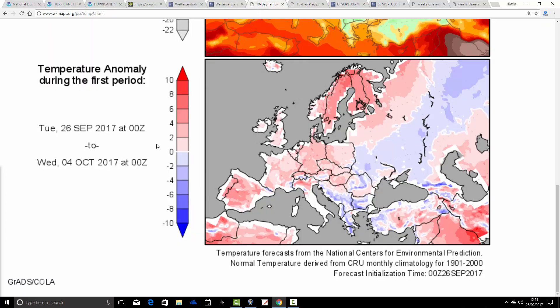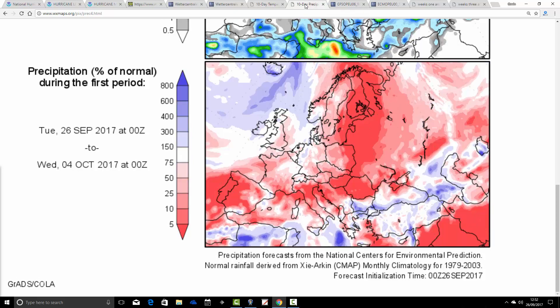Temperature anomalies for next week — from the 26th of September to the 4th of October — are looking generally a little bit milder than average, mainly down to the warm nights over the next two or three nights. In terms of precipitation anomalies, a little bit dry on average still for England and Wales, but a bit wetter for Scotland and Northern Ireland. I'm expecting those to train cooler and wetter through the week.